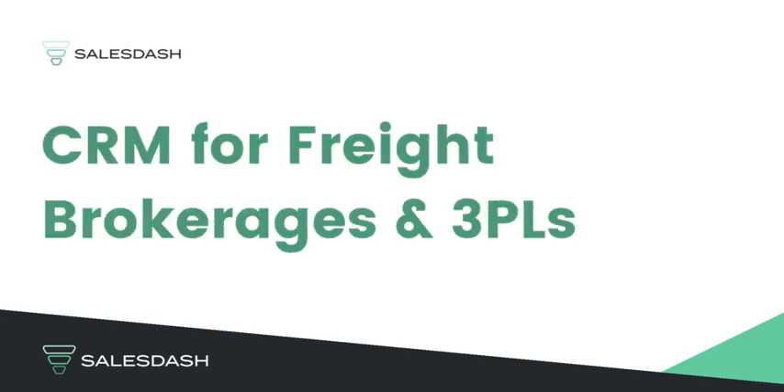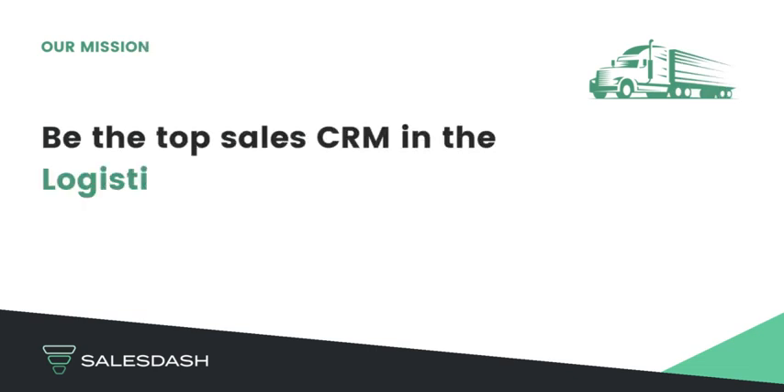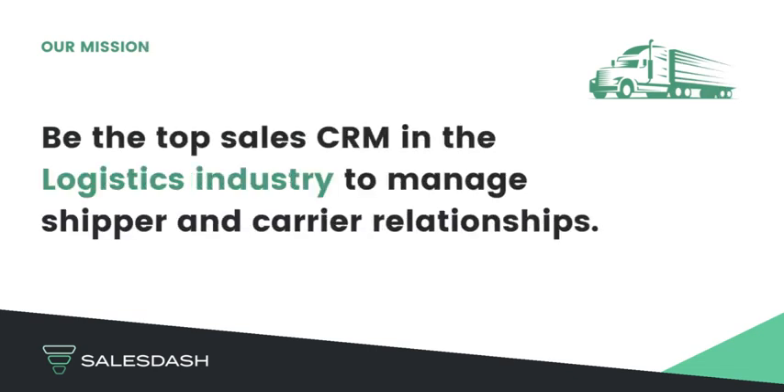SalesDash CRM is built specifically for freight brokerages and 3PLs. Our mission is to be the top CRM in the logistics industry to manage your shipper and carrier relationships.